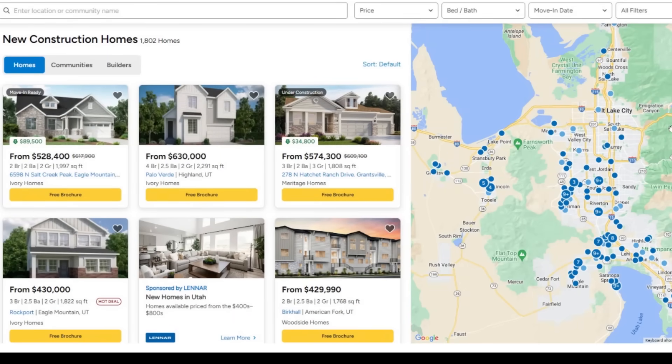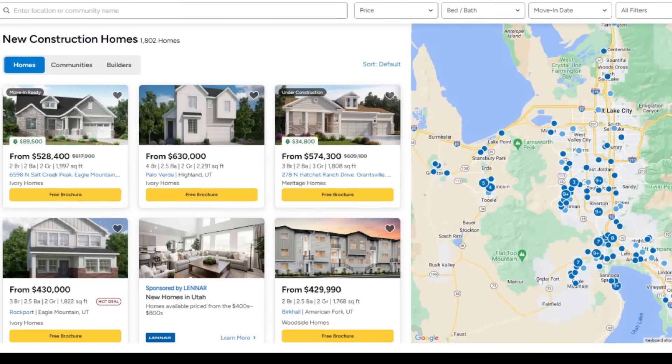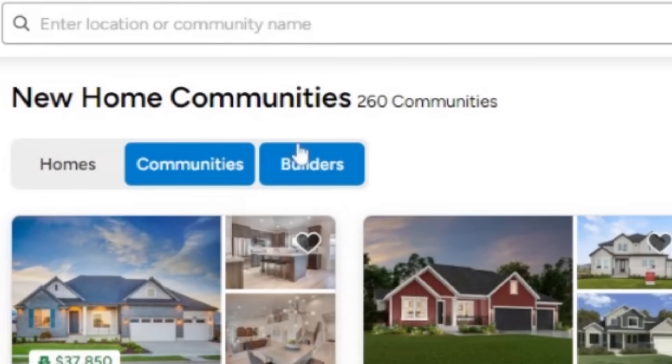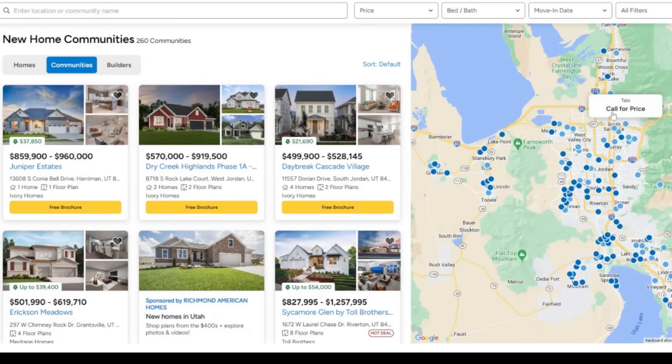I want to point out that most of this is in South Salt Lake City. Predominantly, this video is going to be taking place in South Salt Lake City. As far as communities, there's approximately 260 different communities. So there is a lot of competition and a lot of people that are building right on top of each other.